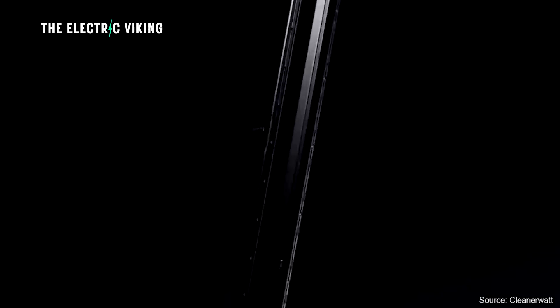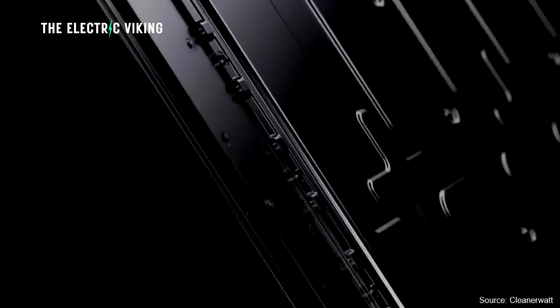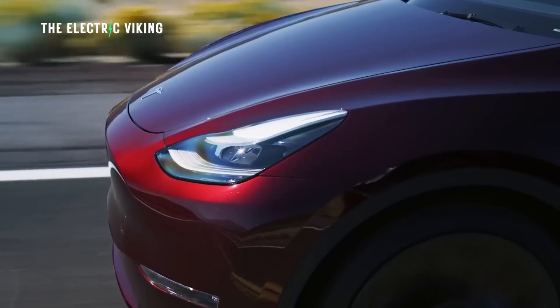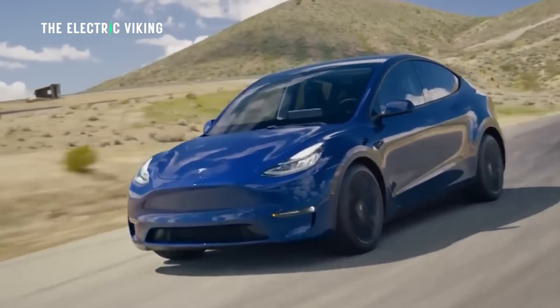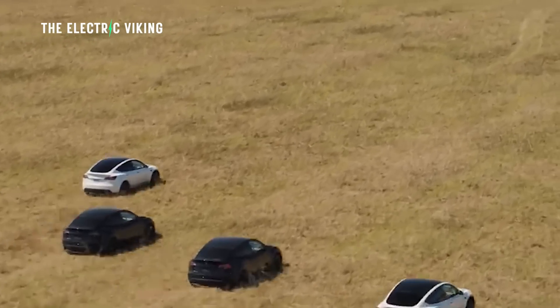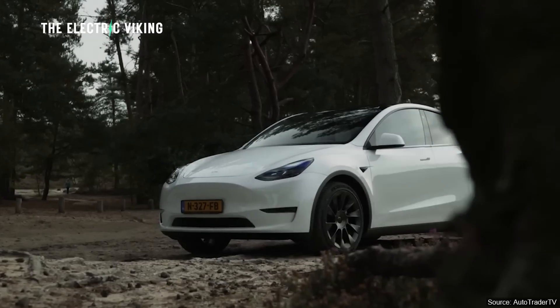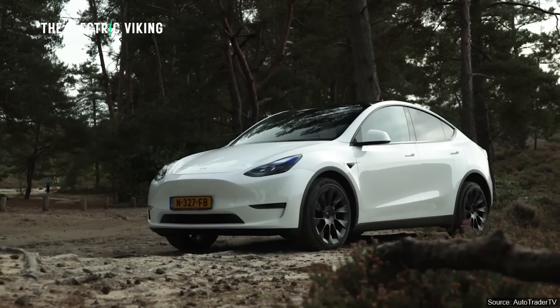Information released by Tesla's main battery supplier has now revealed that the range of Tesla's new vehicles — the new Model Y — will significantly increase compared to the existing Tesla Model Y. Most of these vehicles worldwide are the standard range vehicle. About 70% of Tesla sales are the standard range vehicle.